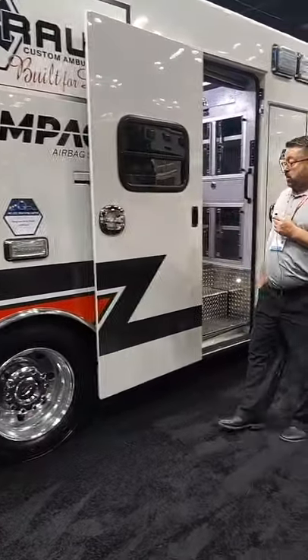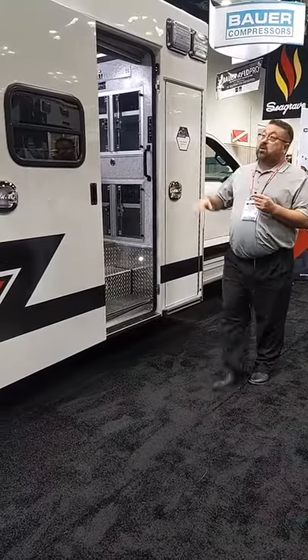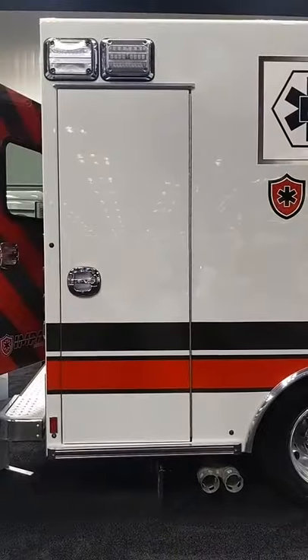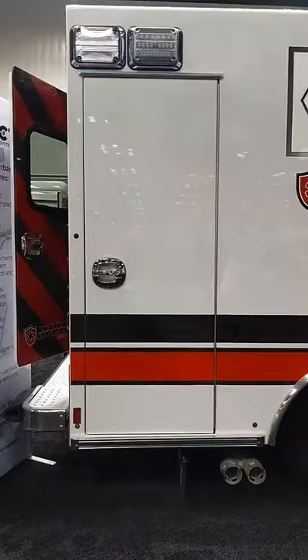It slides open and close instead of the door swinging out into traffic. You'll notice our very high luster paint finish. On warranties: we have a lifetime structure warranty on the box that's transferable if remounted by Braun.